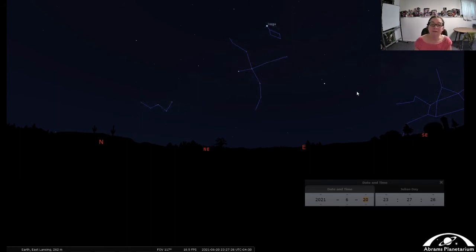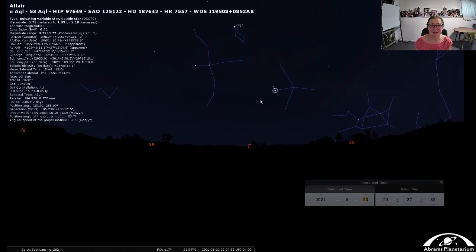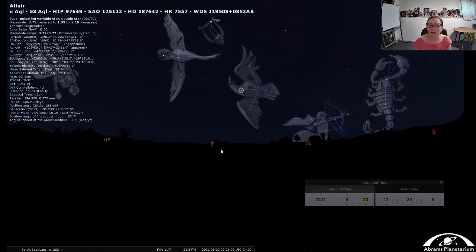Finally, the third star of the Summer Triangle is Altair, which marks the constellation Aquila. In planetariums there are lines drawn here — it looks a bit like a manta ray, but this is another bird up in the summer sky. This is Aquila the Eagle. Aquila is the pet eagle of Zeus and did a lot of errands for Zeus, and there are a couple of stories associated with Aquila that people talk about the most.